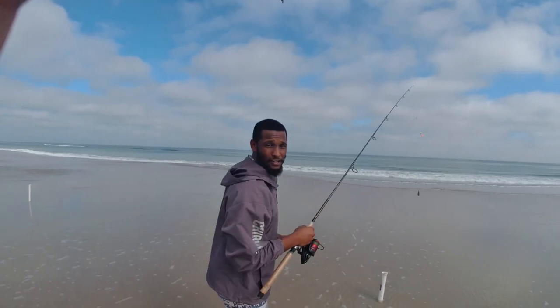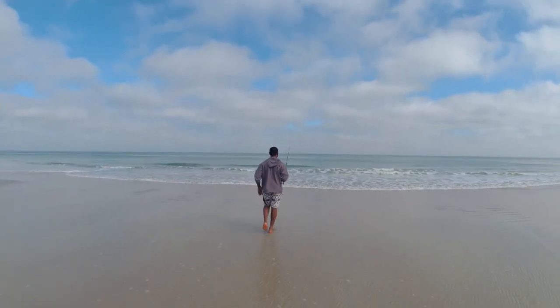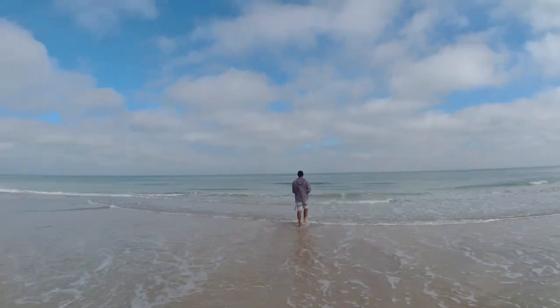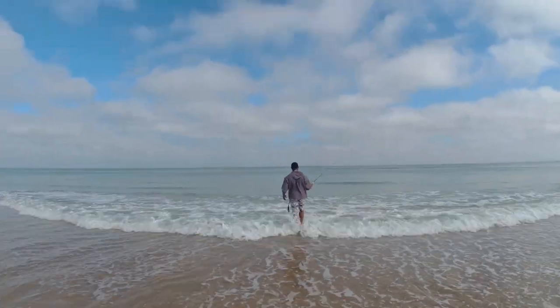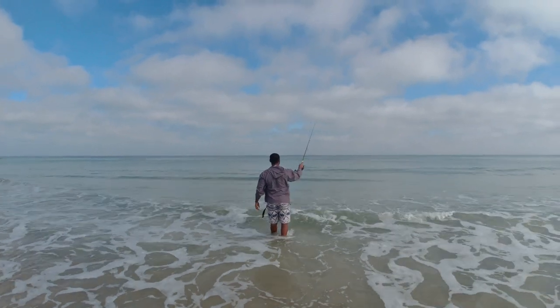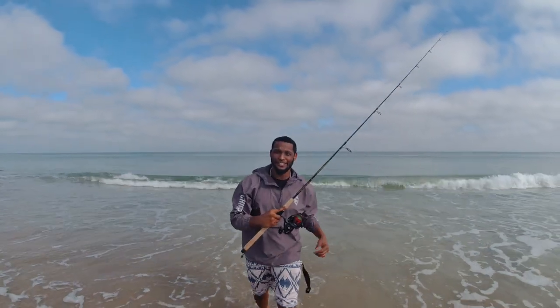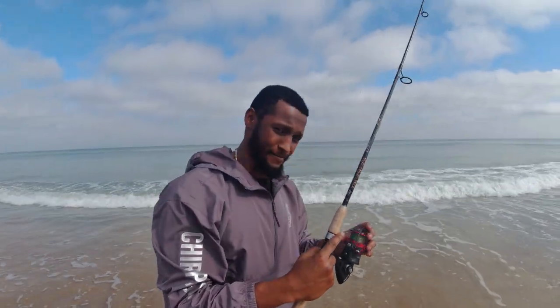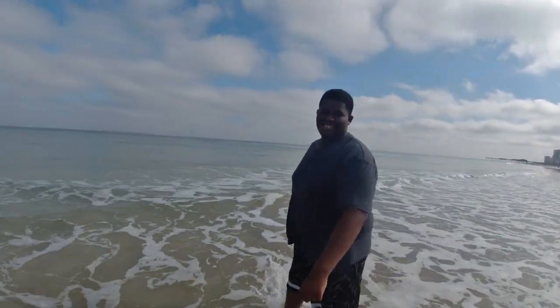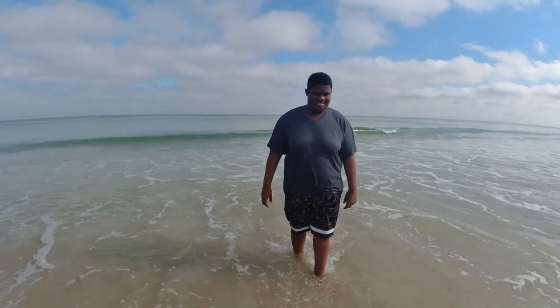I'm going to walk out a little deeper just to get a good cast. I'm going to put the rod back in the rod stand — we can wait. My boy came out here. You want to say anything to the channel? No, I'm good, I'm going to chill. You said you're going to catch the first fish. Maybe, I don't know.